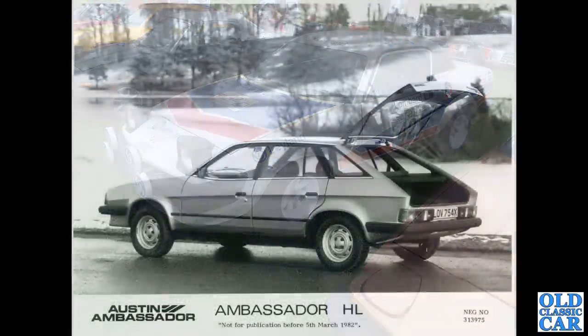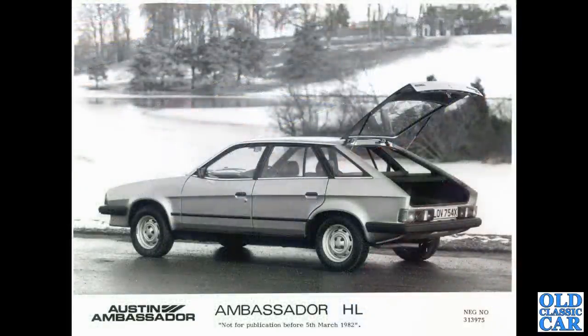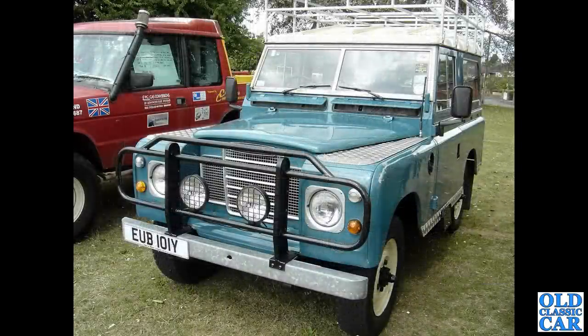I couldn't find a photo of an Austin Ambassador so I had to use a press photograph, but I wanted to include one just for comparison with the Austin Princess. The Ambassador was updated — it had the opening hatchback, unlike the Princess. And here another Series 3 Land Rover.